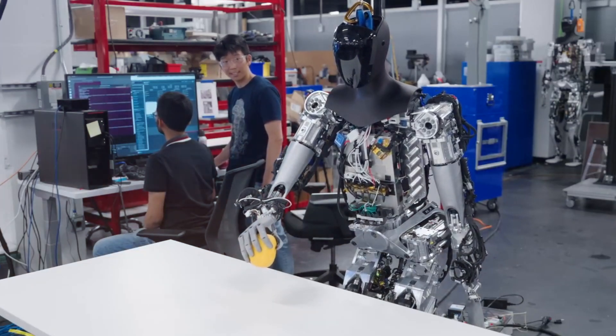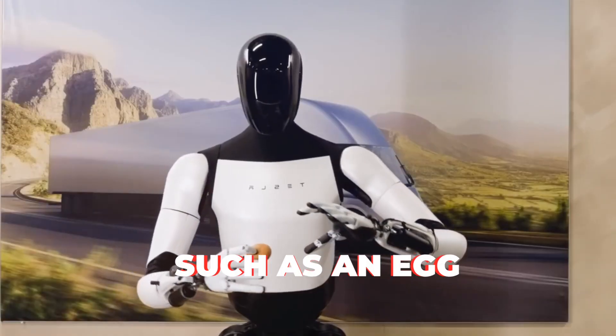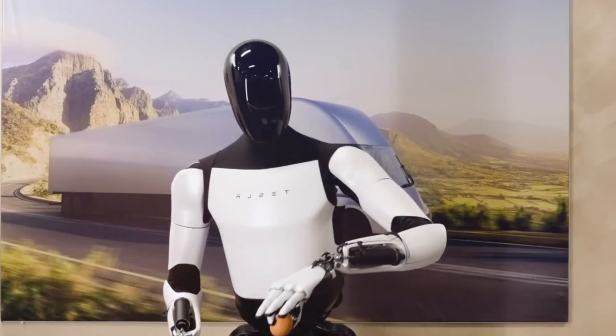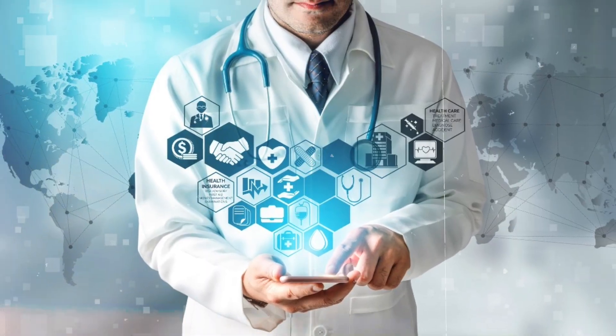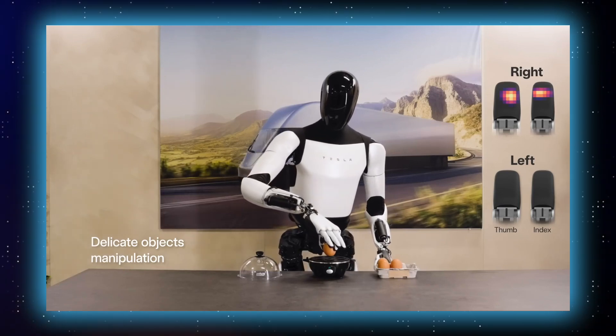The delicate object manipulation displayed by Optimus Gen 2 showcased its ability to interact with fragile items, such as an egg. This level of gentleness and accuracy is crucial for applications in various industries, from manufacturing to healthcare. The robot not only picked up the egg but also placed it precisely in the right spot.